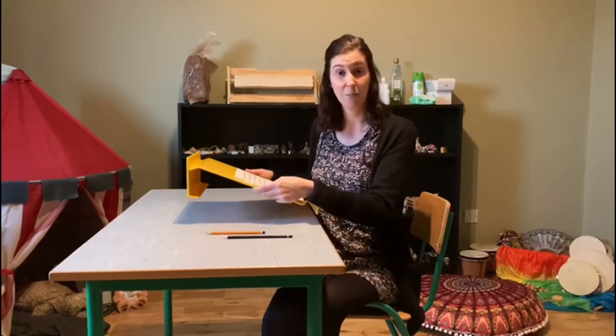Here we have a really great resource available: the slanted writing board, which is a portable plastic slanted board that children can use when reading, writing, or drawing.